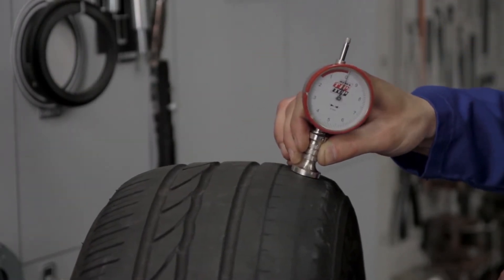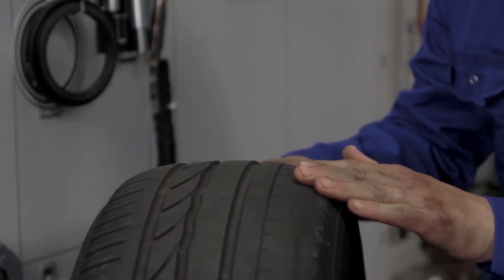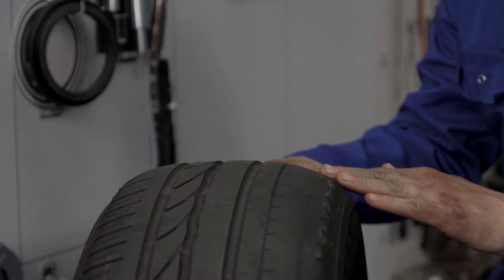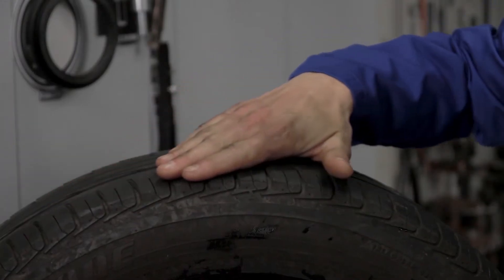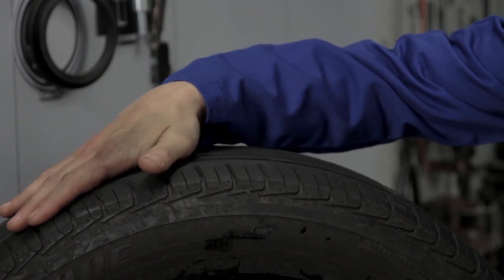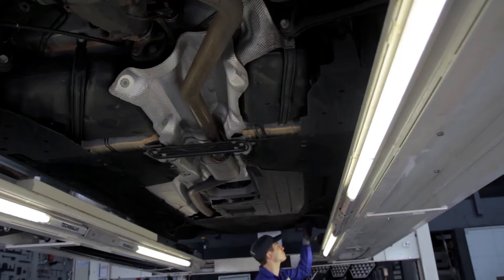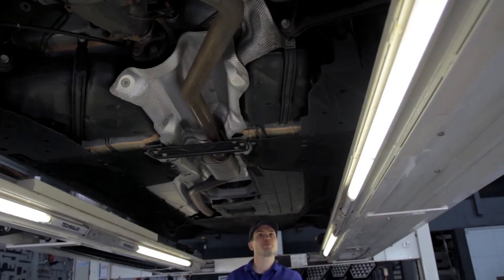Camber is indicated by wear on only the inside or outside of the tyre. The other side of the tyre shows sawtooth-shaped patterns in the direction of rotation. Check and if needed replace the shock absorbers, ball joints, and control arm bushings to avoid reoccurrence.